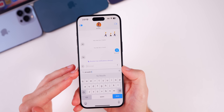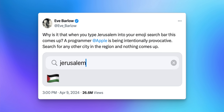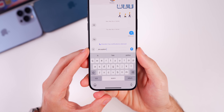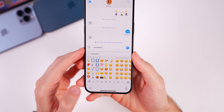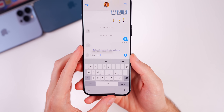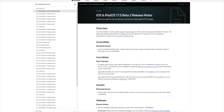A notable change in beta 2 relates to the Jerusalem emoji search issue. When users typed 'Jerusalem' in the emoji search, a Palestinian flag would appear as a suggestion, causing major backlash and viral posts on social media. Beta 2 has fixed this — no flag suggestions appear for that search — and the fix is included in the code rather than just a server-side change.